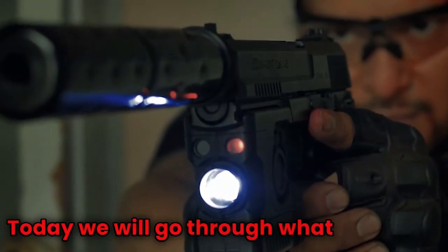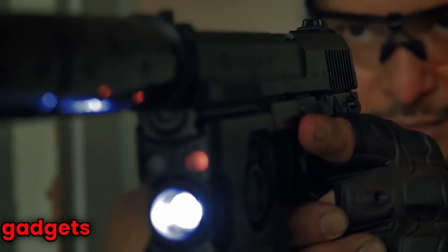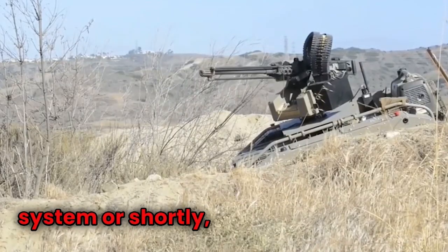Today we will go through what I consider to be the most fascinating modern weapons and gadgets that are used in modern combat, starting off with a Modular Advanced Armed Robotic System, or shortly MARS.